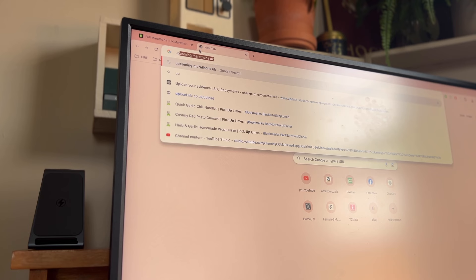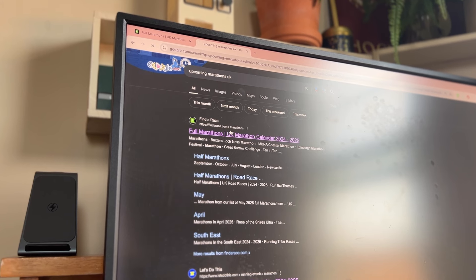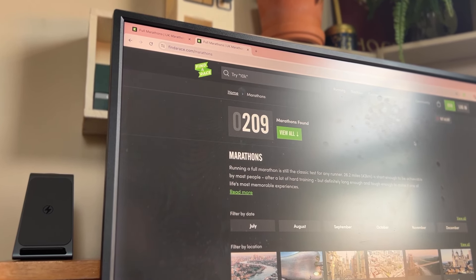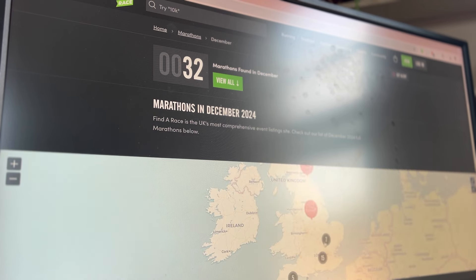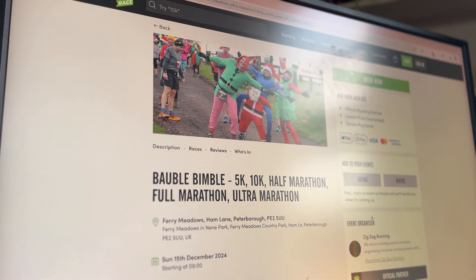So first, how do you find cheap marathons to enter? Google is your best friend here. The marathon I ran back in April at Sunnymead Pleasure Grounds — a really beautiful park — I found by going onto Google and typing in 'UK marathons' or 'UK marathons near me', and I came across a website called Find a Race. It's absolutely amazing for finding races across all parts of the UK, and it gives you information on price, location, what you need to pack, and how to enter.